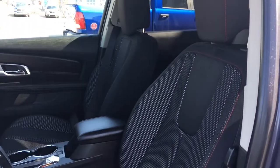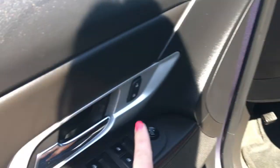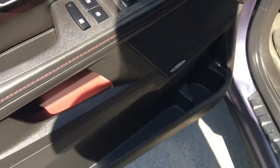You have this gorgeous black cloth seating. Now the driver's seat is powered. Located inside the door here we have your power locks, your power windows, and your adjustable mirrors. There's a big compartment at the bottom of your cup holder area.